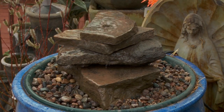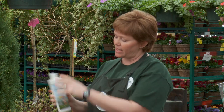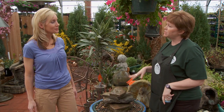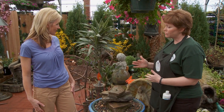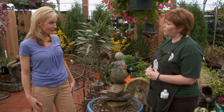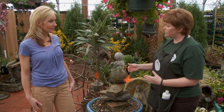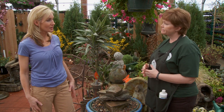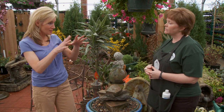One thing to remember: if it's in full sun, you're going to want to add some algae fix — about a teaspoon per week to keep the algae down. You don't need to worry about mosquitoes because we've got moving water here, so there's no worry about that. Come fall, you're going to want to empty the water out of your fountain so you don't have any freezing and thawing going on to crack your fountain. But you can still keep it out there all winter and keep it looking nice.